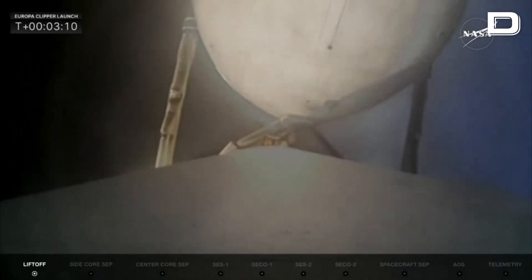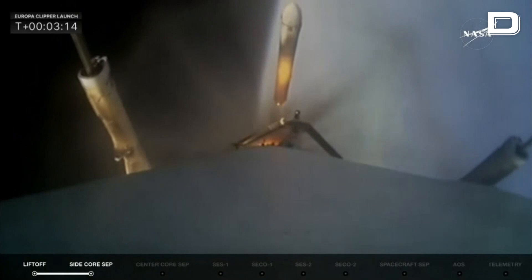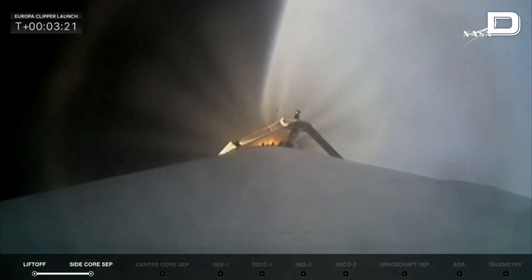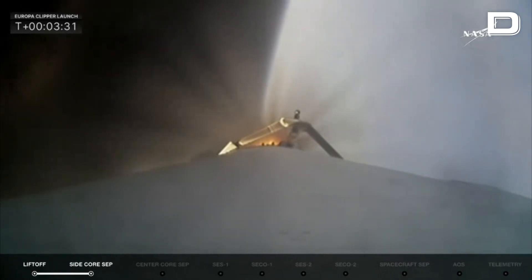Booster engine cutoff. Side booster separation confirmed — and there they go! Those two boosters were previously flown on the Psyche mission; this will be their sixth flight. We thank them for their service this morning. They did a great job getting Falcon Heavy and Europa Clipper on its way, as the center core takes over and continues the ascent.